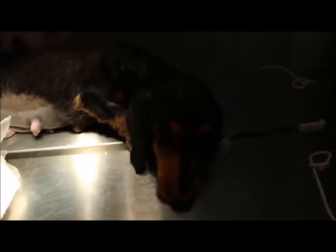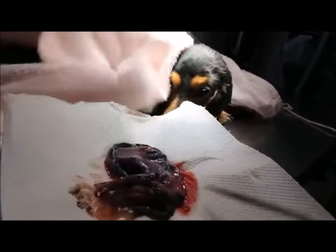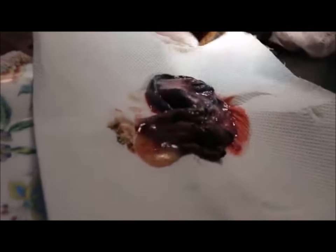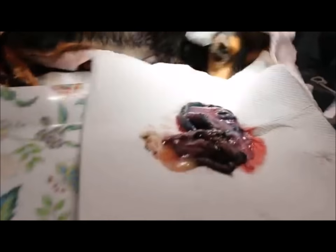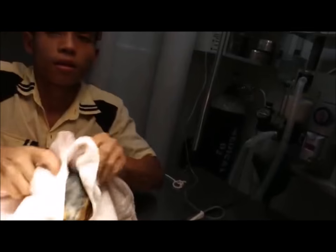Drying up the puppies now. You can see the placenta is very nice. The placenta is normal — the fluid colour is very normal, a light colour. I'll clean up the dam, and then she goes home. We're still giving her a drip with some glucose.